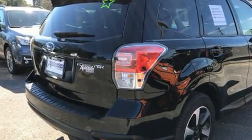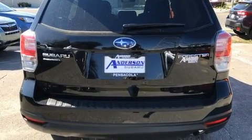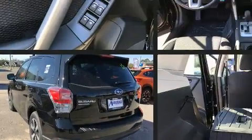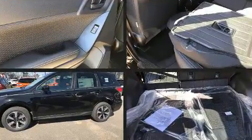Top features include cruise control, a rear window wiper, adjustable headrests in all seating positions, an outside temperature display, power door mirrors and heated door mirrors, and power windows.